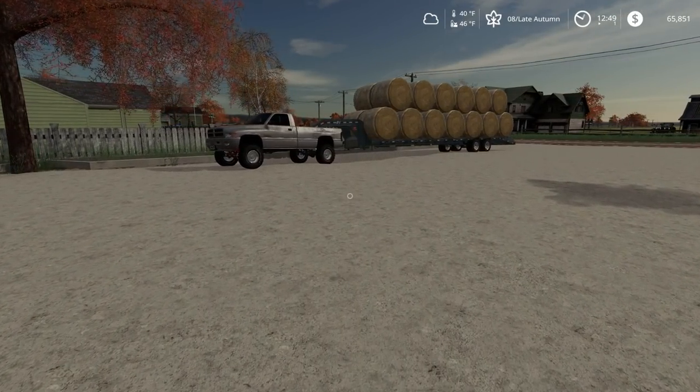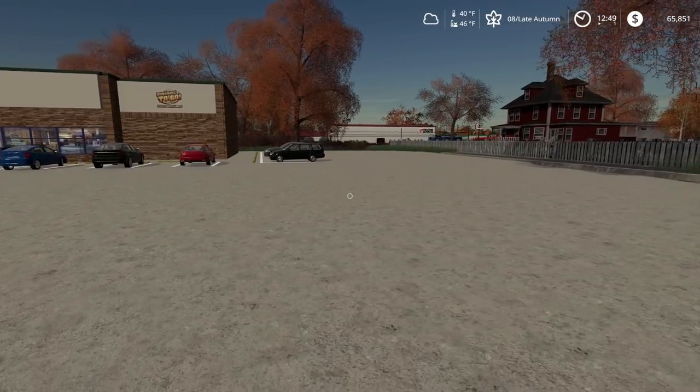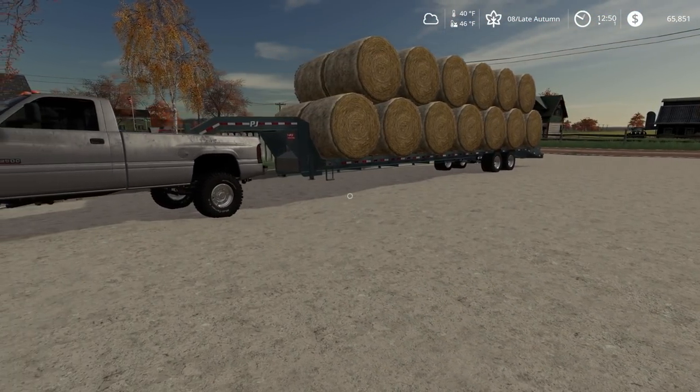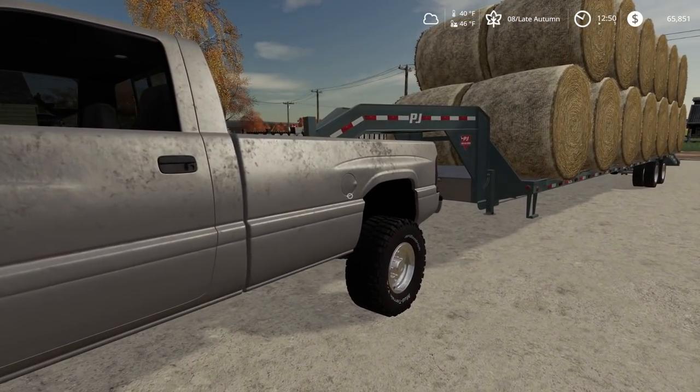Oh, look at that big load. So I stopped at Casey's here to get some coffee, of course. I need to get this load of straw bales to the horse ranch to sell. Alright, let's get to it.